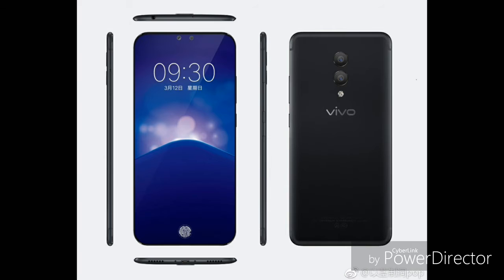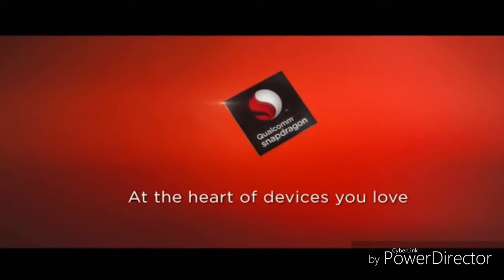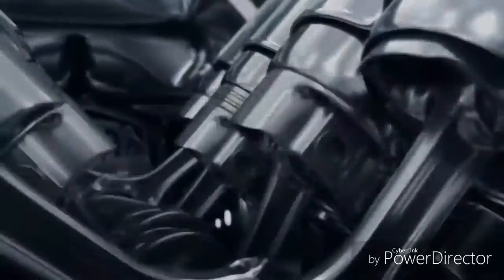According to these photos, there is no rear or front fingerprint sensor, so it's safe to expect the in-display fingerprint scanner. The Vivo X20 Plus is coming with a full-view 6.43-inch Full HD Plus OLED screen, a Snapdragon 660 chipset paired with 4GB RAM and 128GB internal storage.